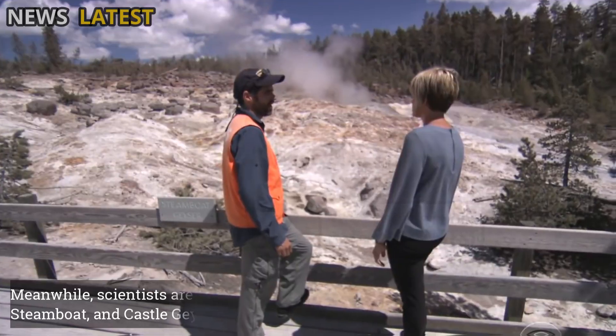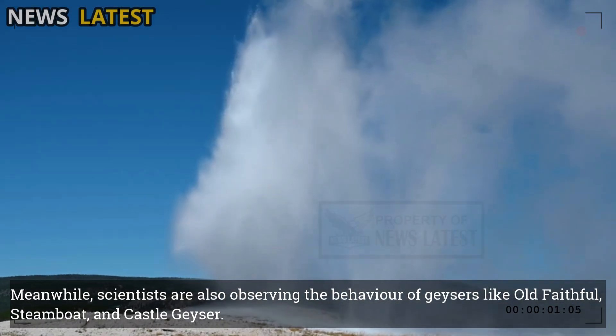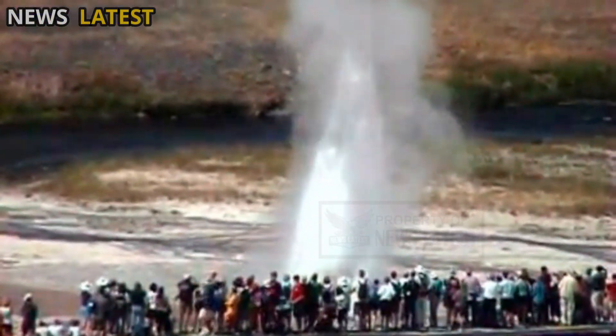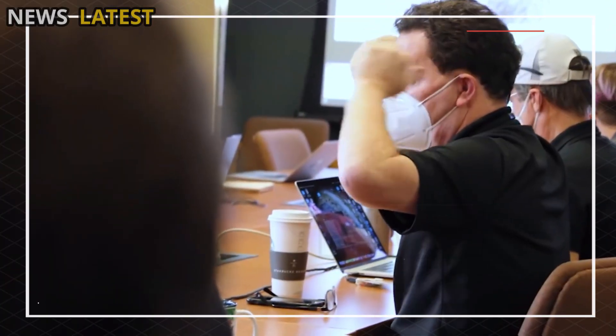Meanwhile, scientists are also observing the behavior of geysers like Old Faithful, Steamboat, and Castle geyser. The fluctuating eruption patterns, both in terms of interval and strength, are the subject of extensive study.